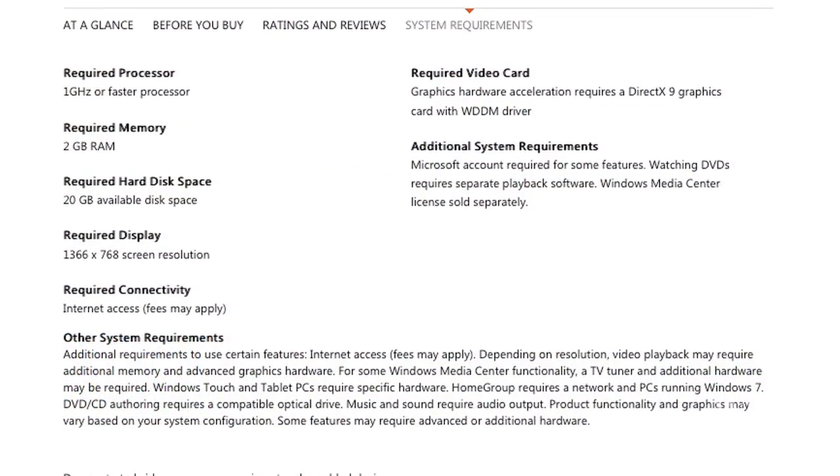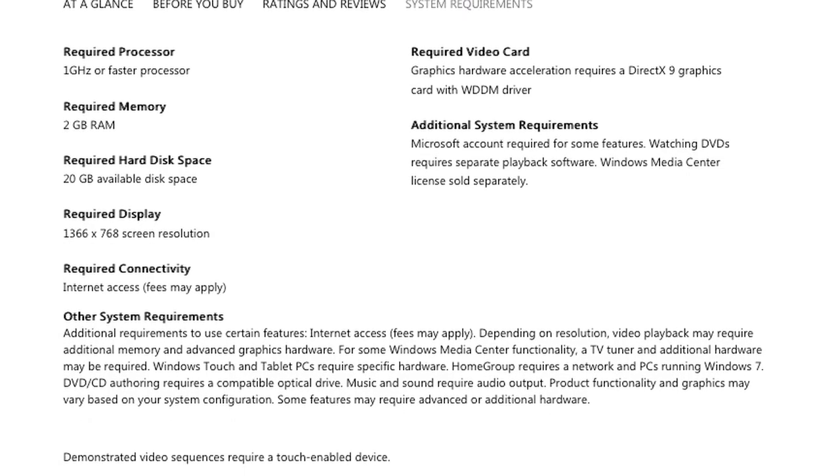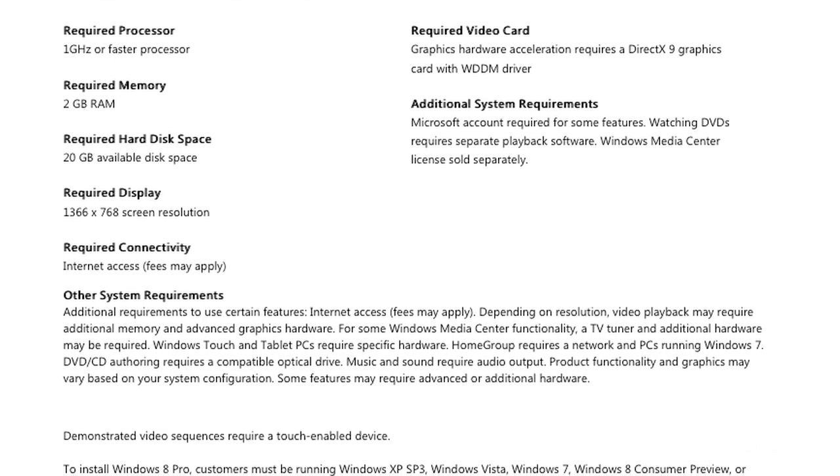Hi, I'm Walt Mossberg from The Wall Street Journal, and I found out this out the hard way this week, because I upgraded two of my personal PCs that ran Windows 7 fine and met all the requirements Microsoft lays out for Windows 8. It took me quite a long time, a lot of hassle, and I discovered belatedly that the machines really were going to lose some functionality when they got to Windows 8.